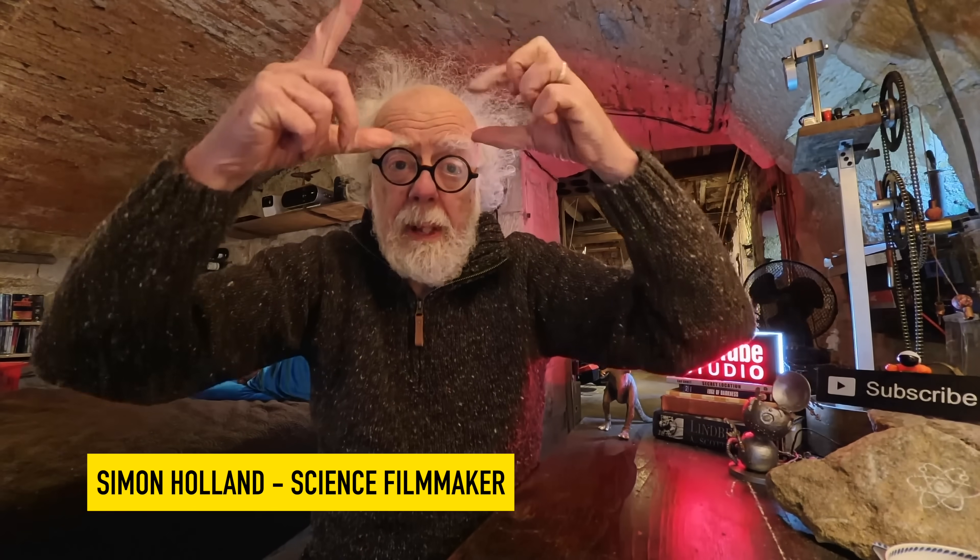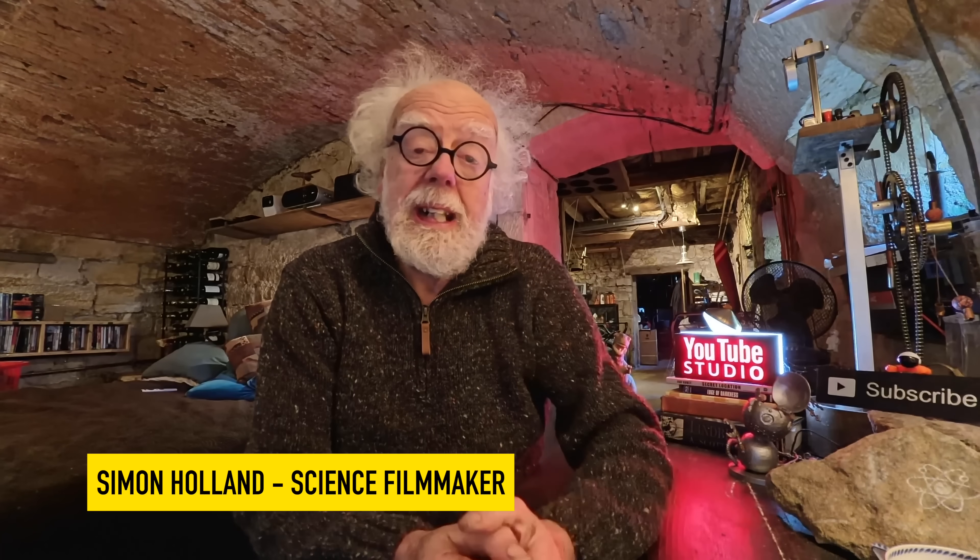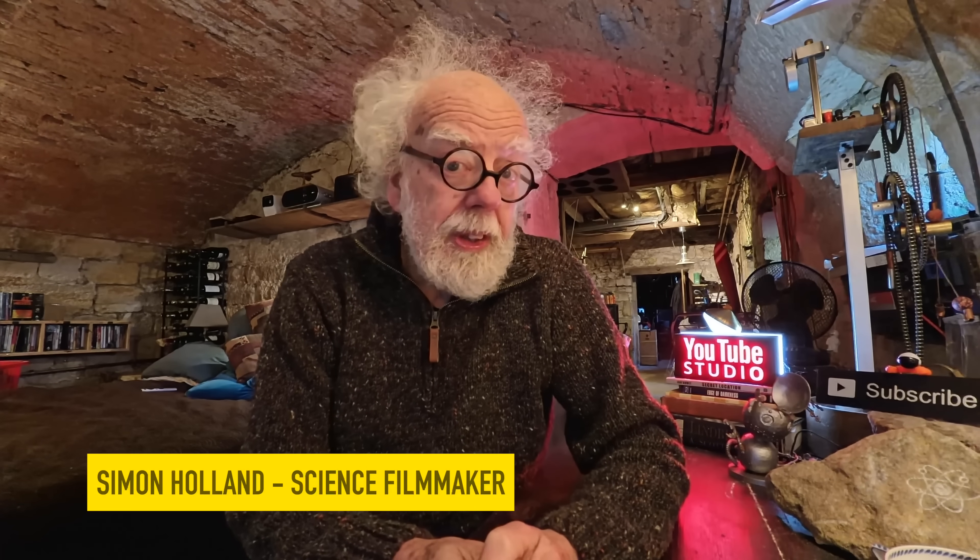The phenomenon of stuff dripping out of a UAP, or even a drone these days, is absolutely fascinating.